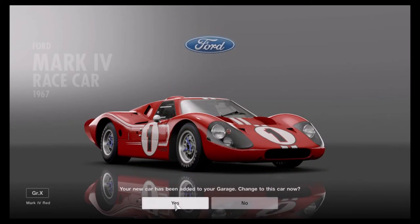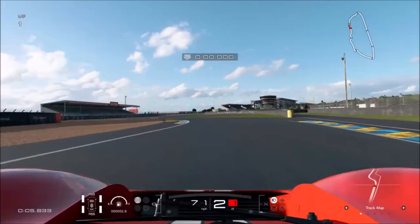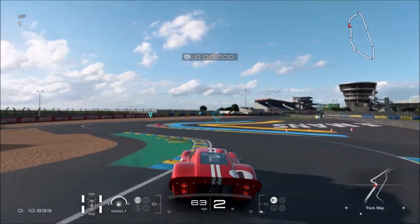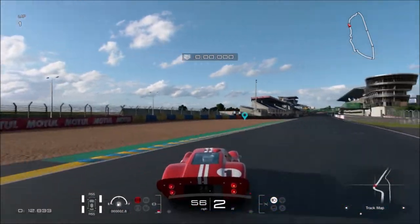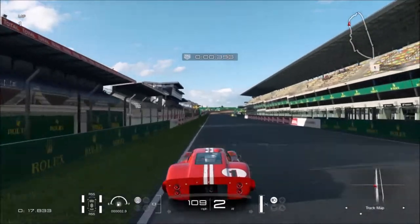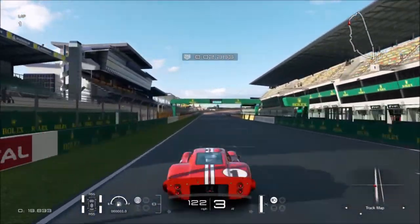I don't know what track I'm going to test it on, but right - on the infamous Le Mans circuit in the GT Ford. So yeah, let's test this baby out. Here we go.